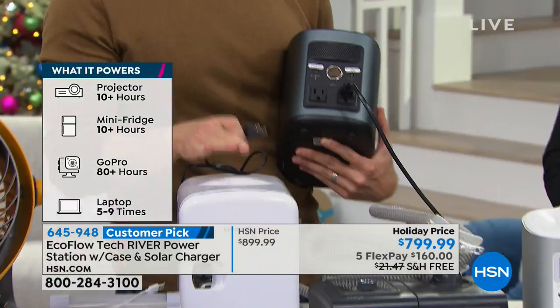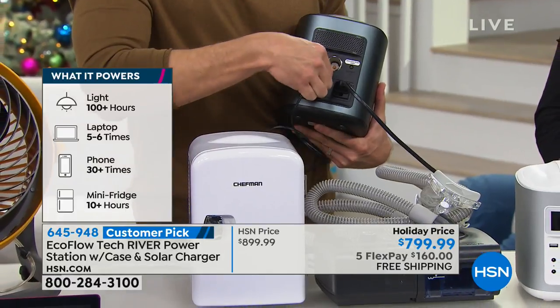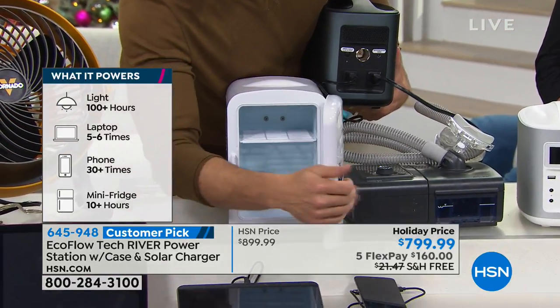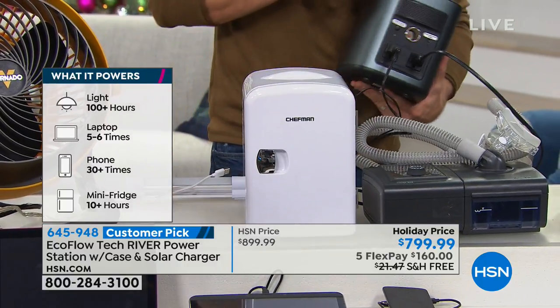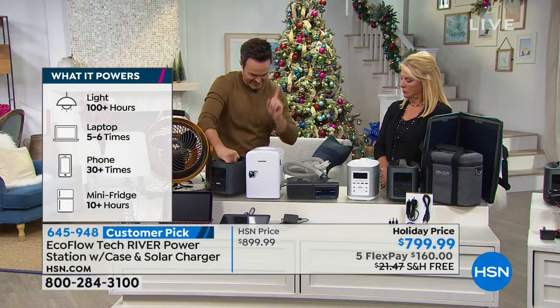This is a mini fridge — a lot of people use it as a medicine fridge for medication that needs to stay cool, which is so vital after a storm or any time you lose power. We plug that in and you can hear it immediately crank up and start getting cool.